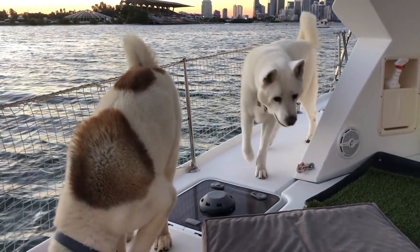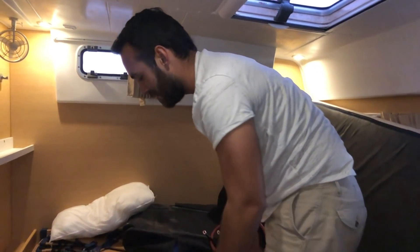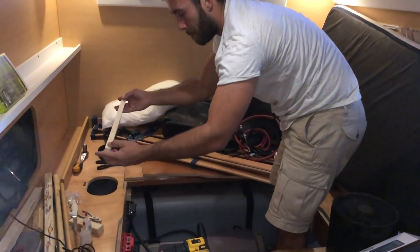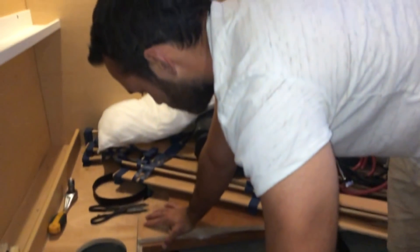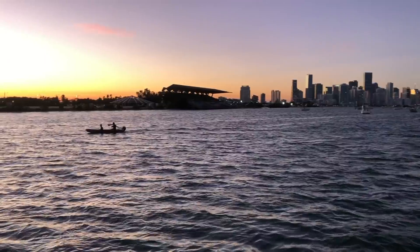While Andrea puts all the food away and organizes the boat, Alejo is going to secure the batteries with four wooden sticks around them so they don't move during a rough passage. Everything is getting loaded back on board, lots of bags, and we're getting the boat ready for the passage. It's time to say goodbye to Miami — hopefully for a really long time.